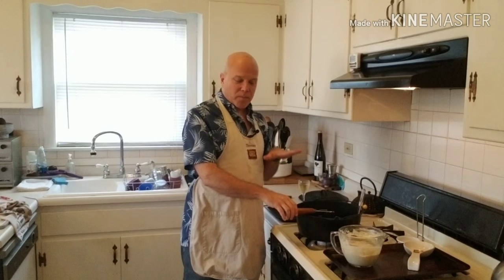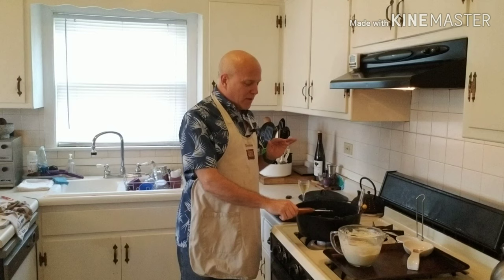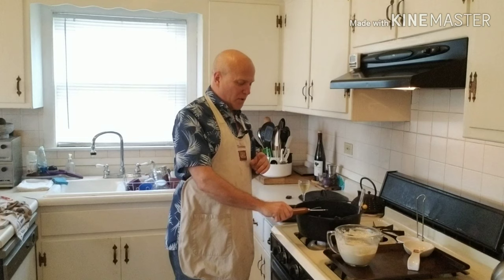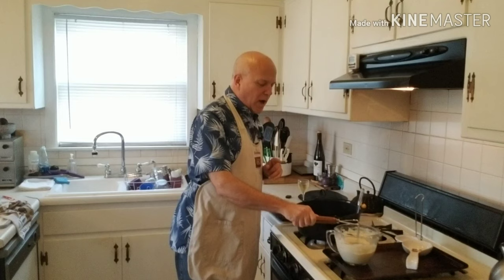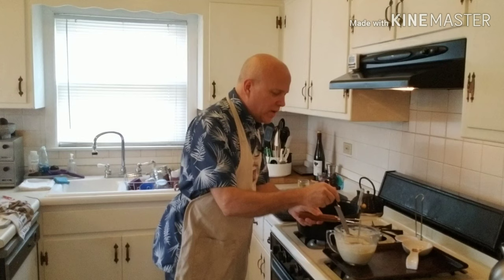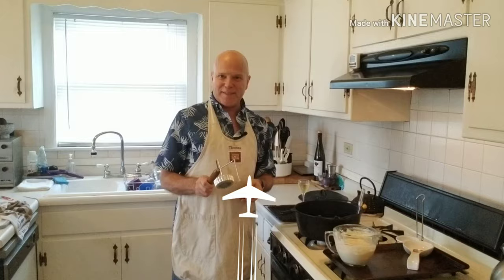I've been heating the timbale iron and I haven't practiced this, so you're seeing it for the first time. Here is my batter — it's a little thicker than I thought, so I'm not sure if I did something wrong. I'm pouring the hot oil and putting the mold in right to the top — and this is not working the way it should. My first attempt at a timbale was a total failure, so we're going to stop, and I'll come back after practicing.